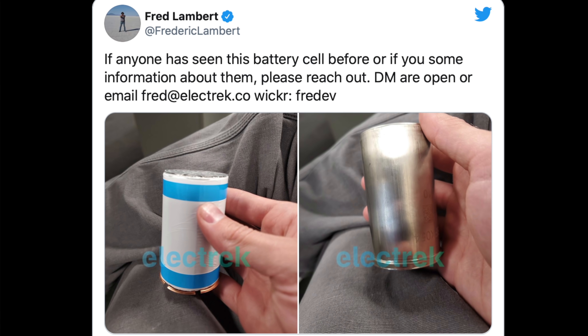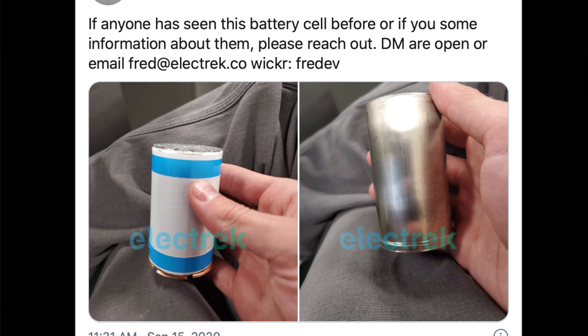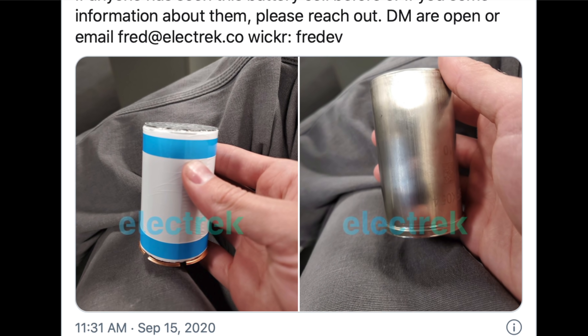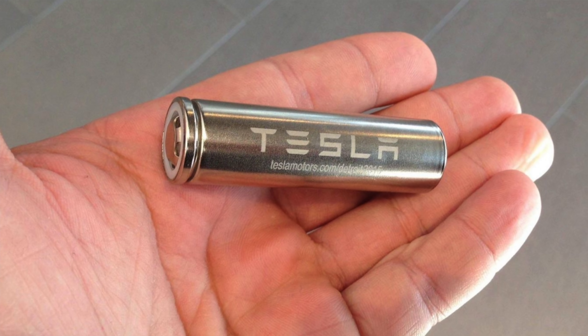Electrek, which has a decent track record with Tesla leaks, got an anonymous tip along with a photograph of what could be the next generation Project Roadrunner cells. In the leaked images it very much looks like a soda can — I instantly thought there's no way that's real, it just looks like a Coke bottle with the logo removed. But a lot of people would probably look at today's 2170 cells and say that's just a double-A battery.